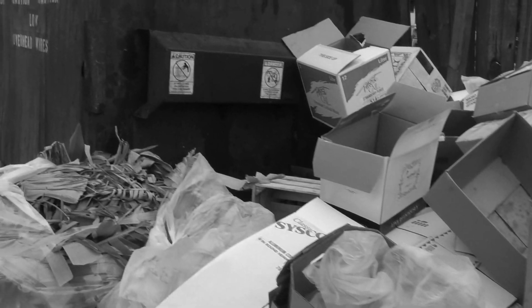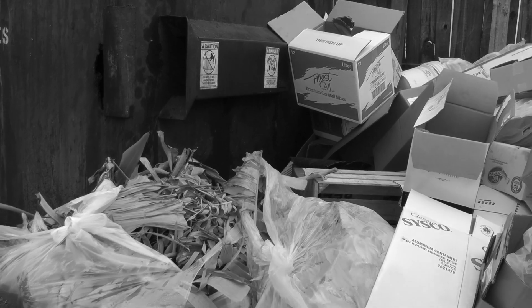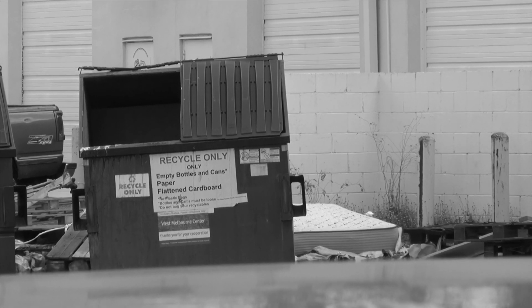A dirty dumpster area is the number one cause of drawing rodents to your restaurant. Make sure you keep the lid closed when not in use, and keep the area clean and free of grease and clutter.